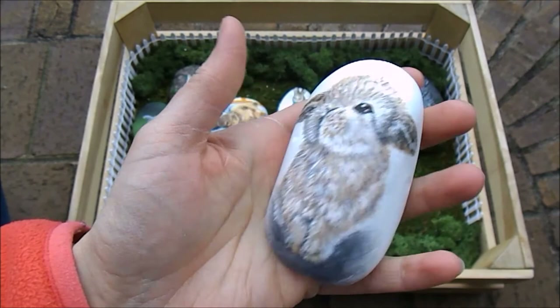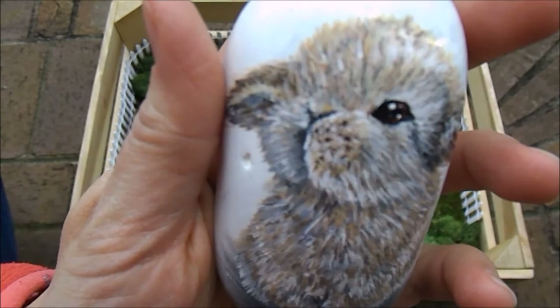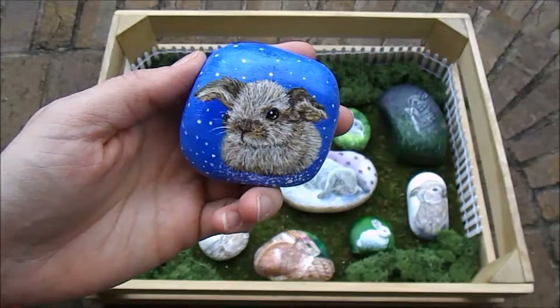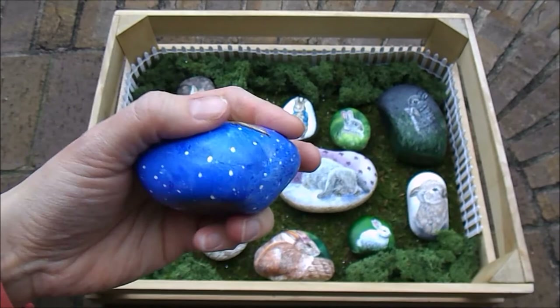This little guy is Cinnabon. I nicknamed him Bun-Bun because my little son wanted me to name one of the bunnies Bun-Bun. So Cinnabon's nickname is Bun-Bun. We have Stella — she is the starry lop bunny. There's the bottom.